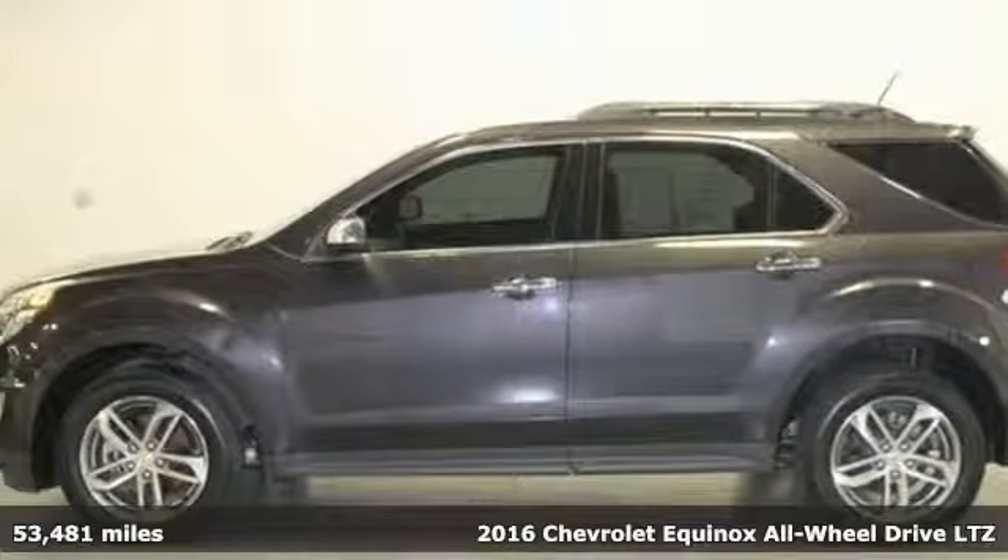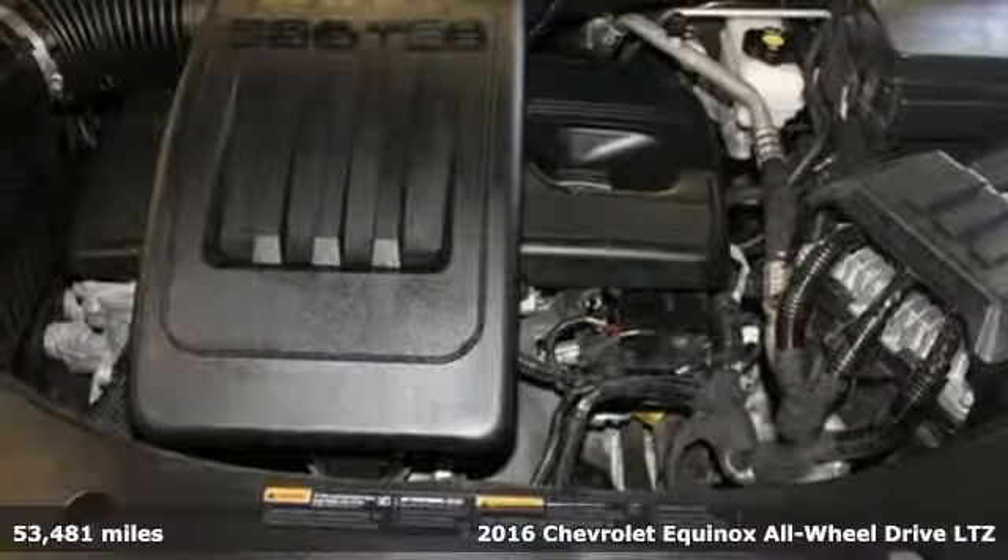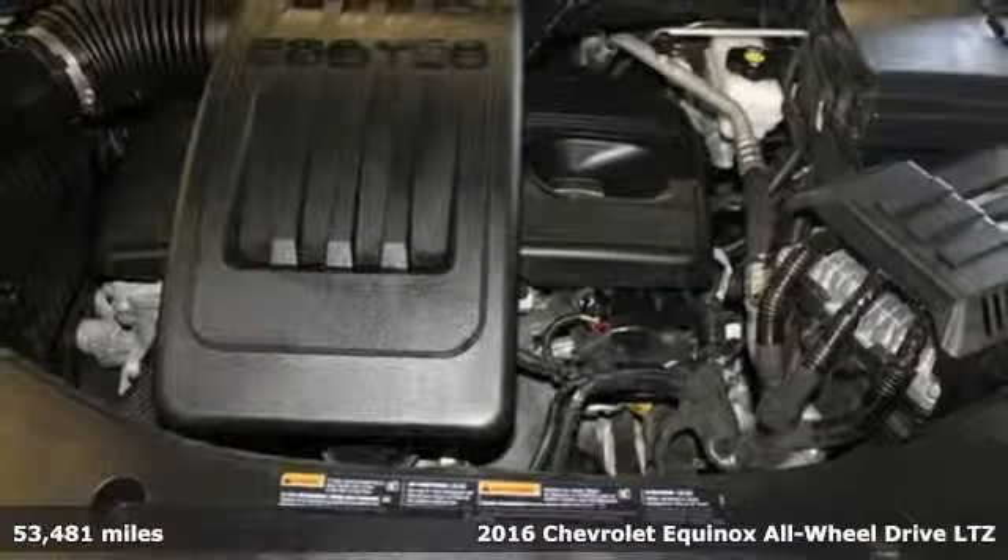It's a 2016 Chevrolet Equinox, designed to handle life's journeys and all the equipment it requires.